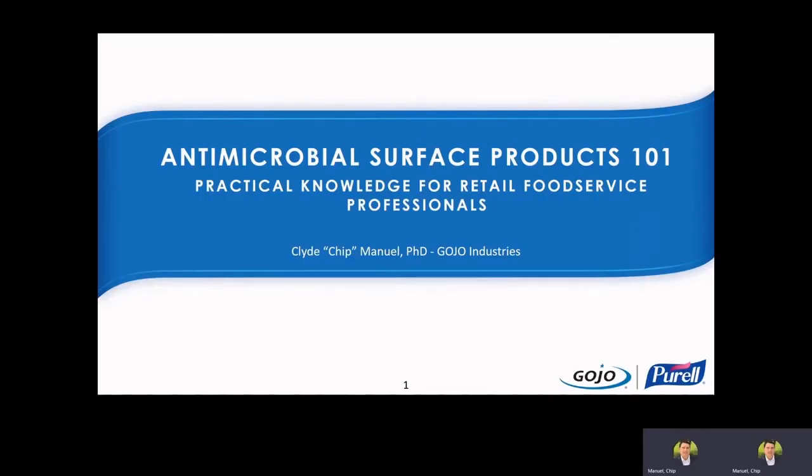Hello, everyone, and welcome to our special session, Antimicrobial Surface Products 101: Practical Knowledge for Retail Food Service Professionals. I'm Chip Manuel from Gojo Industries, and for about the next half hour, I'll be your presenter on this topic.